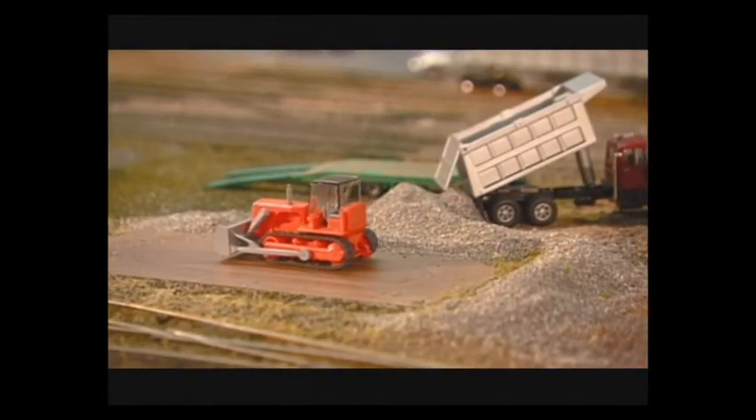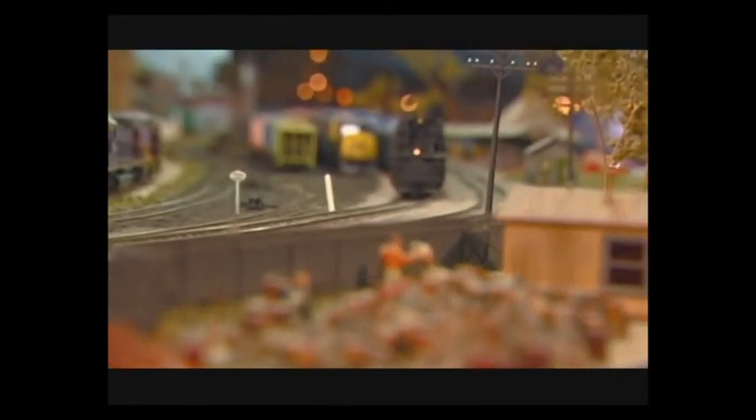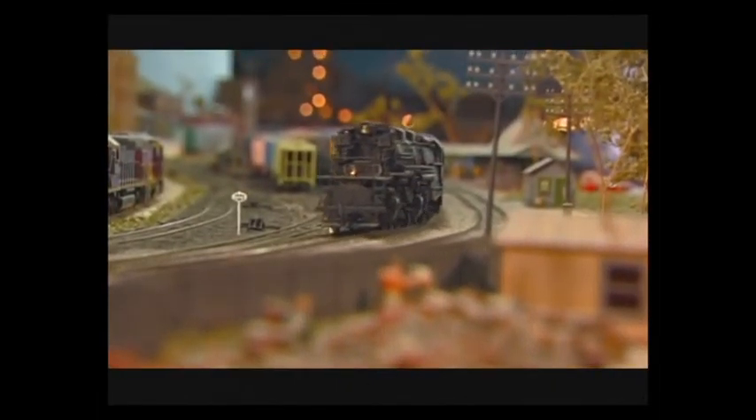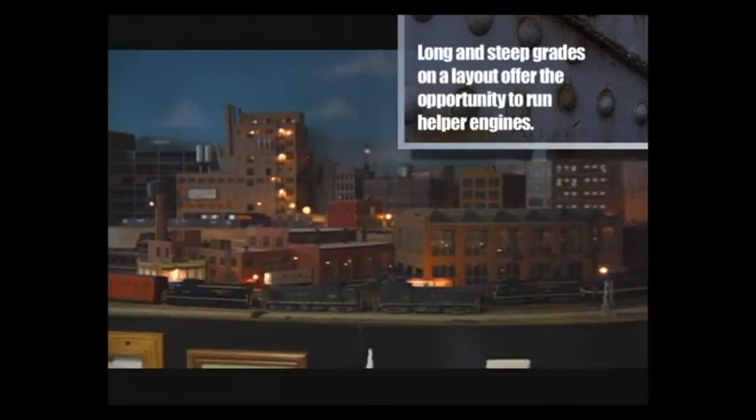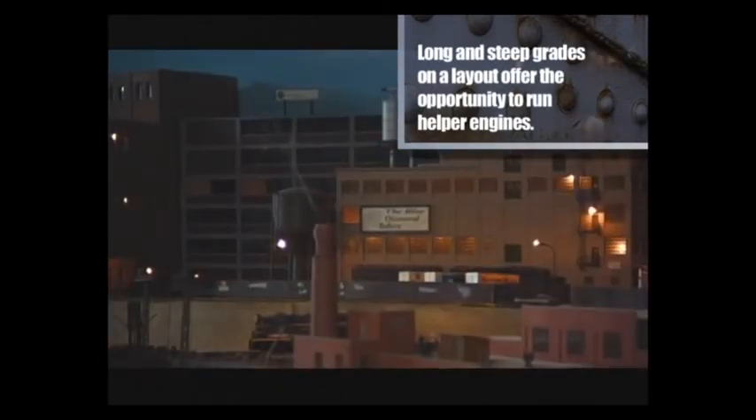Club members decided on a maximum grade of 2.3% to make it challenging but still allow for long trains. The design also called for most of the track to be built near eye level to give a more realistic viewing experience. Numerous small details add to that effect, including a working bulldozer, a man appearing to weld on a pipeline, and many lighted buildings throughout the layout.